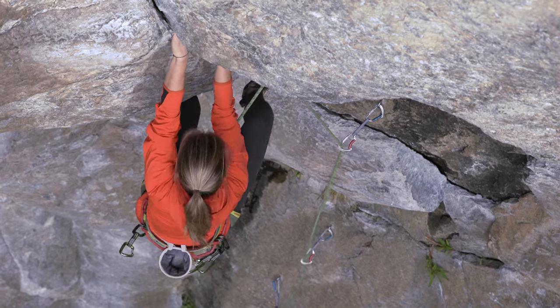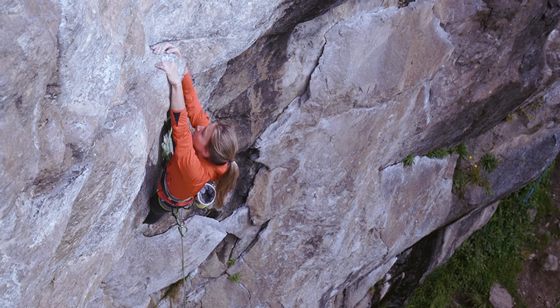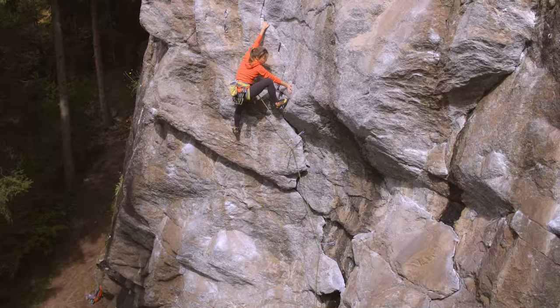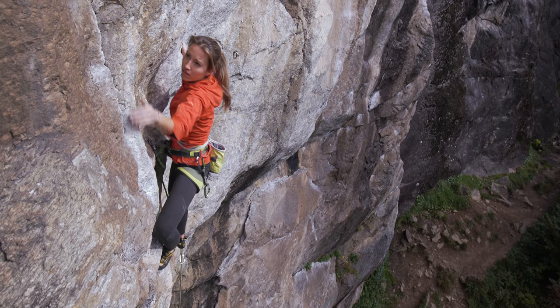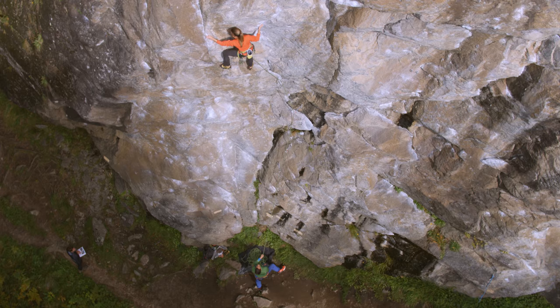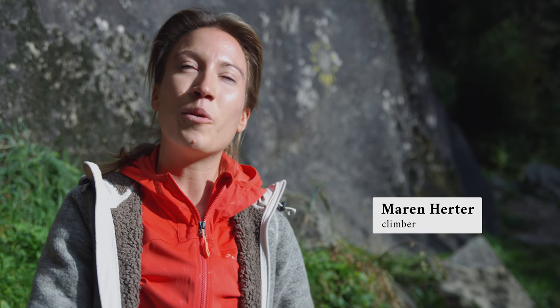Maren is new to crack climbing and has made huge progress. The Weiser Riese is a really cool route. I like the fact that it's so varied — that makes it interesting to climb. The first section is easy, then comes the crack. Towards the end it was pretty tough for me.